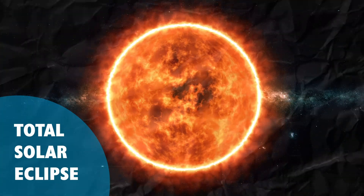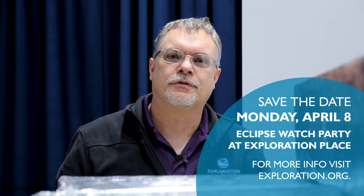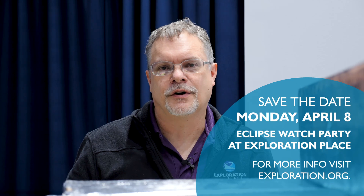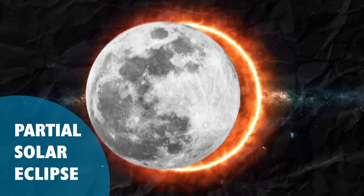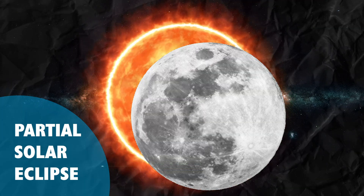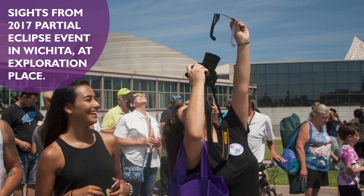There are more kinds of eclipses than just total solar eclipses. In fact, Kansas will experience a partial solar eclipse in April of 2024. During a partial solar eclipse, only part of the sun is covered by the disk of the moon. So for Kansas, that will be around 90% in April.